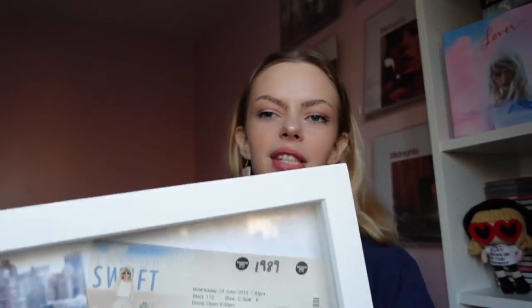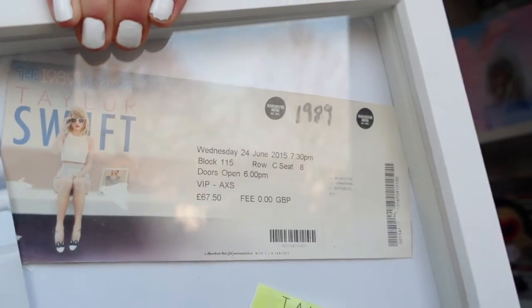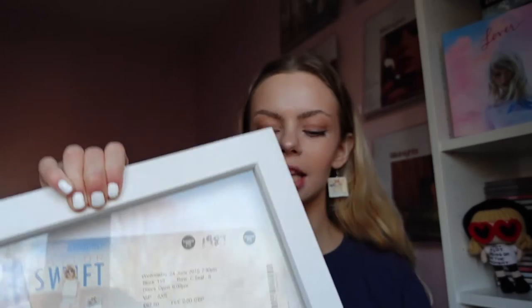I have the VIP package for the Manchester date in the UK, which was the 24th of June 2015, and I also went to the Hyde Park date in London which was the 27th of June 2015. I'm going to show you what was included in that VIP package. First up I'm going to show you the ticket — it was £67.50 face value, but it was a VIP package so that's just the face value price, whereas the VIP package itself is more expensive.